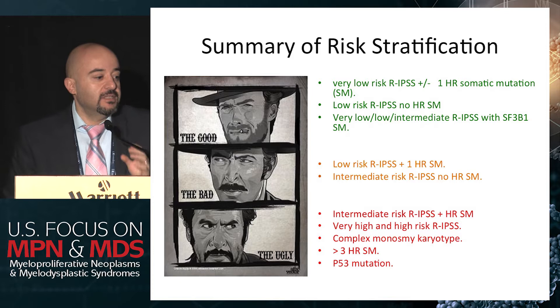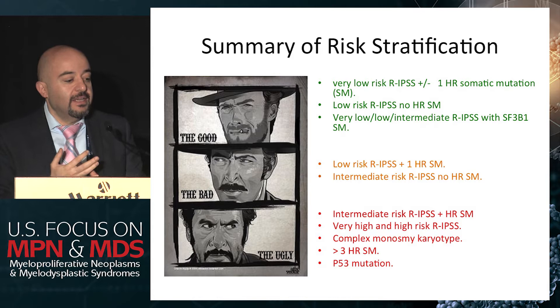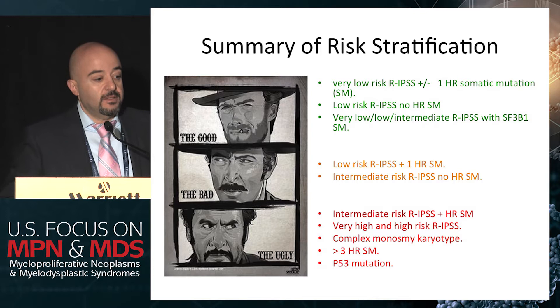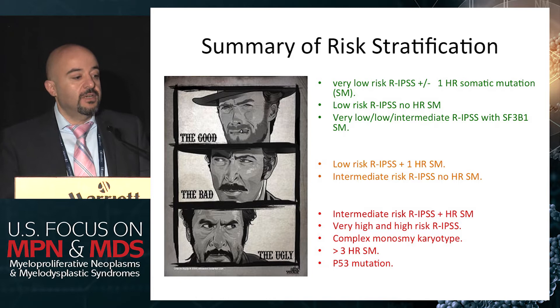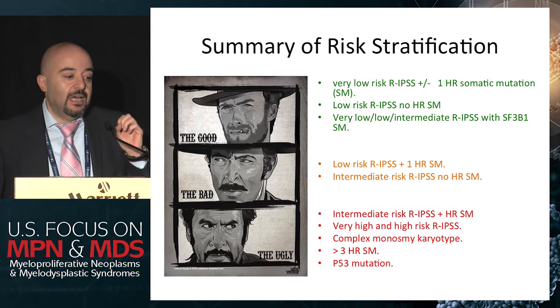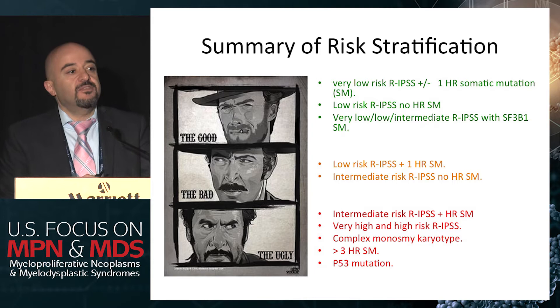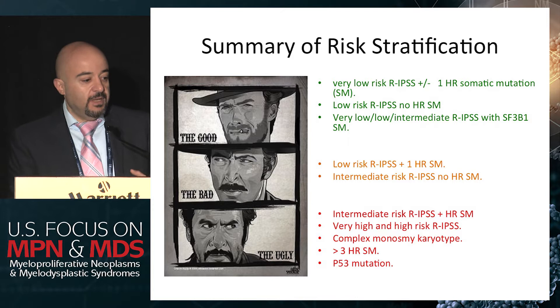This is how I look at risk: once I see patients, we look at the revised IPSS and somatic mutations and divide patients into three groups — the good, the bad, and the ugly. The ugly are patients with TP53 mutations, monosomal karyotype, complex karyotype, very high and high risk — unfortunately those patients sometimes have a median survival of less than a year. The very good risk are those with very low risk by revised IPSS plus minus one somatic mutation, low risk with no somatic mutations, and those with very low, low, or intermediate risk with only SF3B1 mutation — the only somatic mutation in MDS associated with favorable outcome. The rest fall in the intermediate risk group.